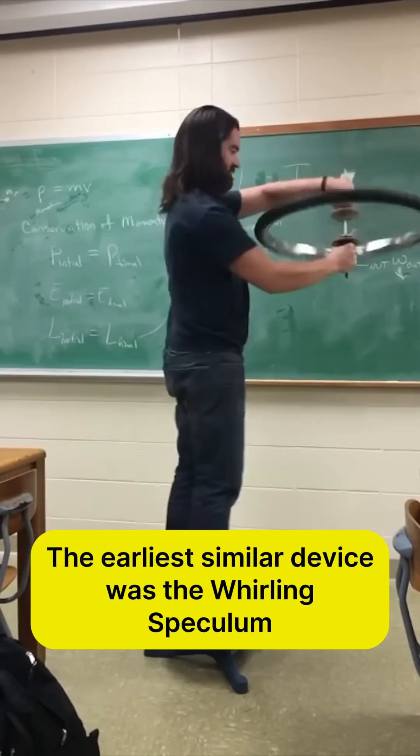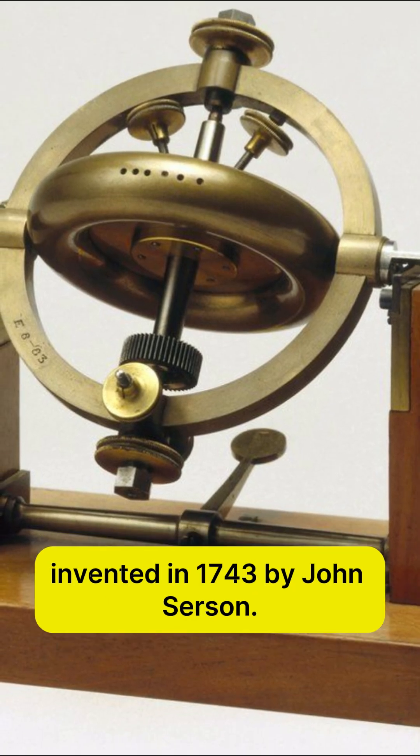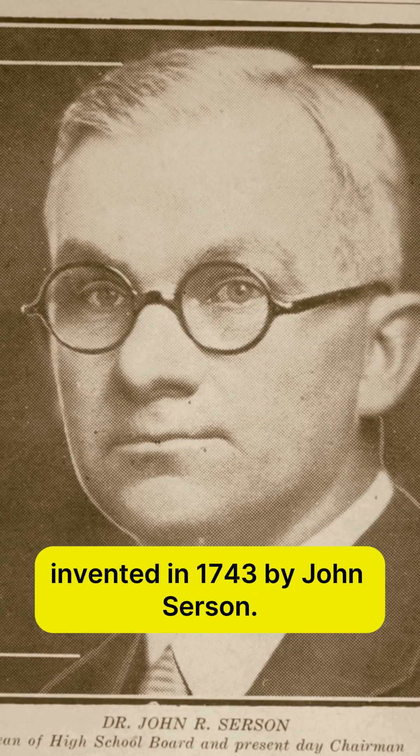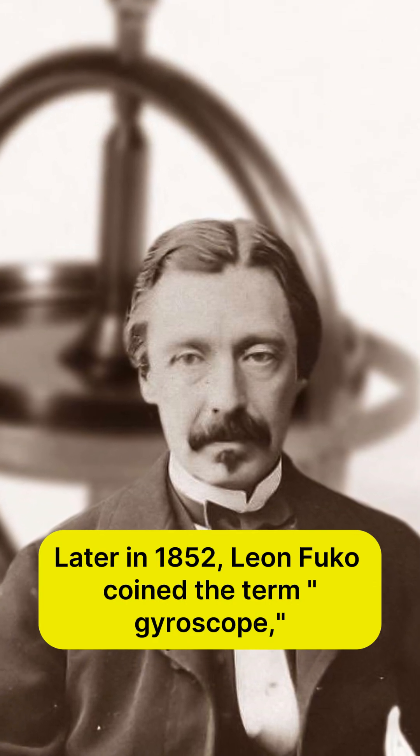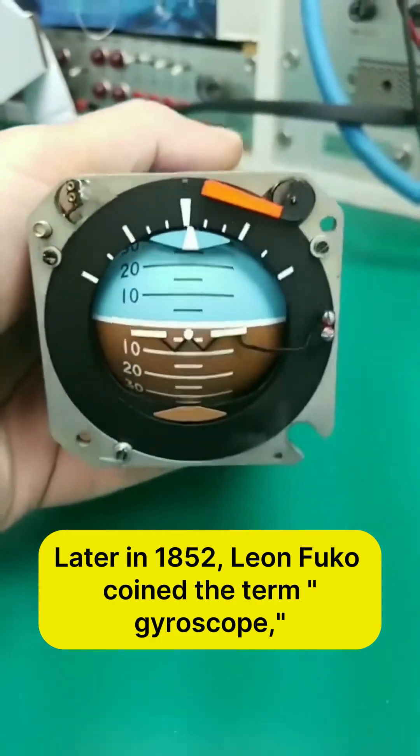The earliest similar device was the whirling speculum, invented in 1743 by John Searson. Later, in 1852, Léon Foucault coined the term gyroscope.